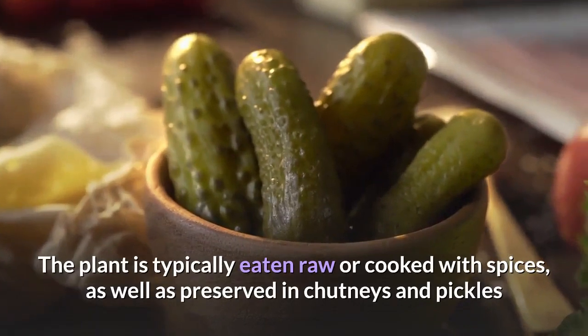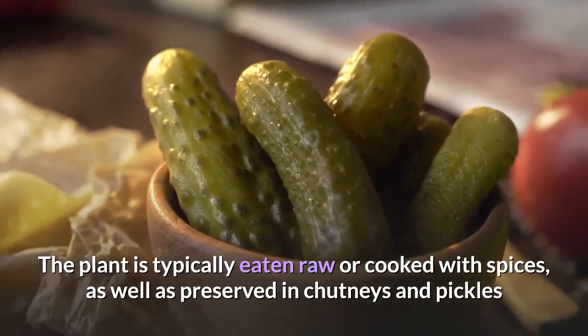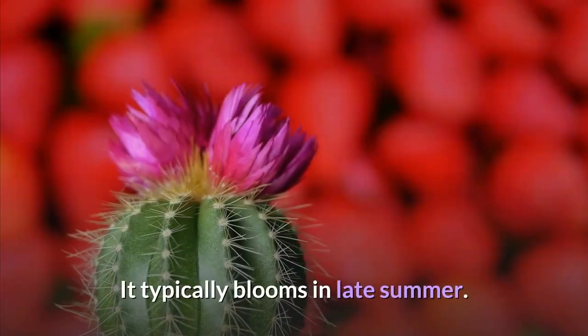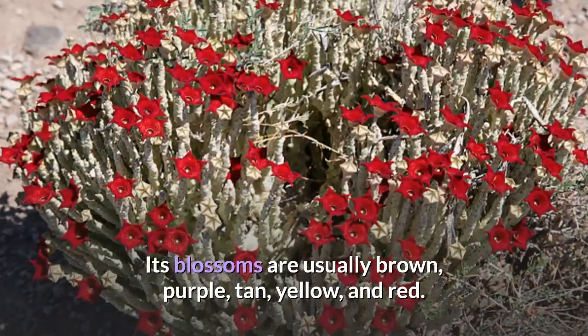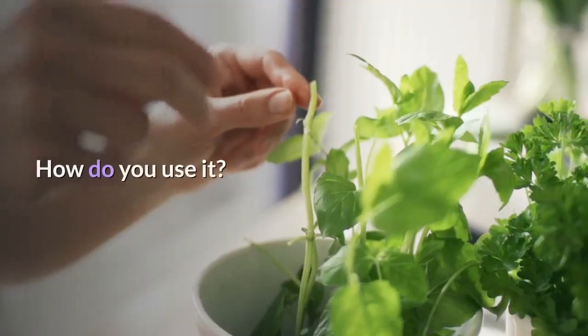The plant is typically eaten raw or cooked with spices, as well as preserved in chutneys and pickles. It typically blooms in late summer, and its blossoms are usually brown, purple, tan, yellow, and red.